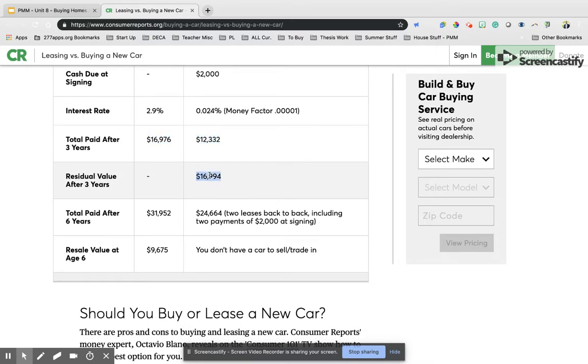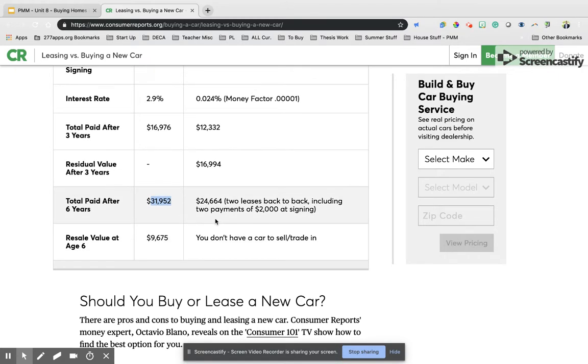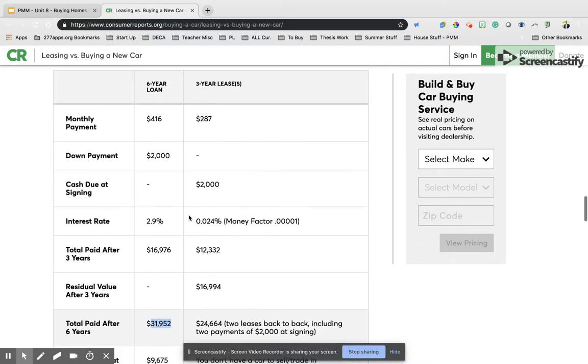Scrolling down, we see the down payments and cash due at signing are equal. The interest rate on the loan is 2.9%, and the interest rate on the lease is 0.024%. What we've paid after three years: if we own the car, we've paid $16,000; if we're leasing, we've only paid $12,000. After three years, when we return the lease, the car's value has dropped from $29,000 to $16,000. We've paid $24,664 after six years having leased, versus $31,000 with a six-year loan. However, after leasing, we don't have a car to sell or trade in — but we do after paying off the six-year loan. Taking the six-year total paid minus the potential resale value of almost $10,000, we're going to spend less if we buy this car. This doesn't mean all situations are like this — you need to do your research on whether it's best to buy or lease, but understanding your options is incredibly important.